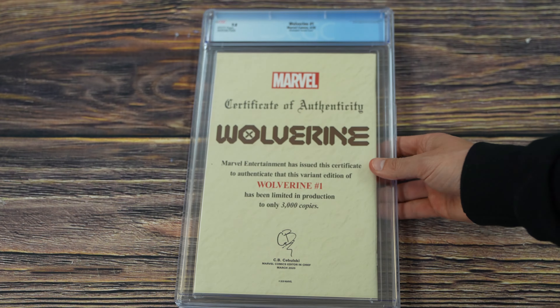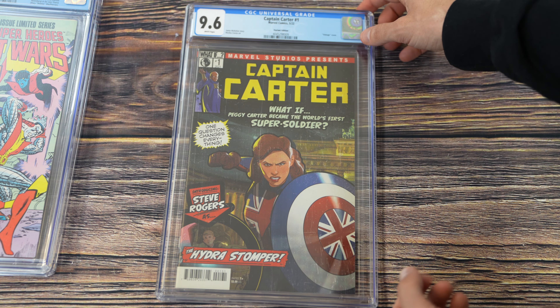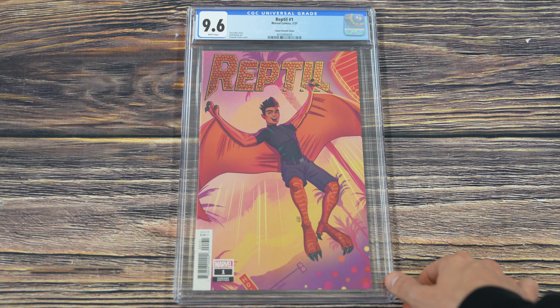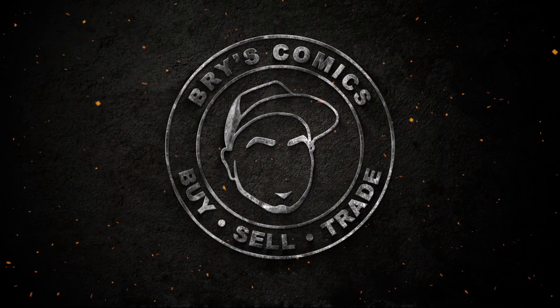Web of Spider-Man number one in a 9.4, white pages, newsstand edition — first appearance of the Vulturians. Captain Carter number one, the animation retailer incentive variant. Marvel Super Heroes Secret Wars number three in a 9.8, white pages — first appearance of Volcana and the new Titania. And Reptile number one in a 9.6 with the Souza variant cover. That's it for this quick look at some awesome new stock that just came through the shop — thanks for sticking with me to the end, catch you in the next one!